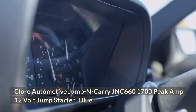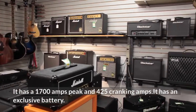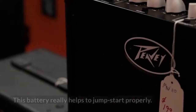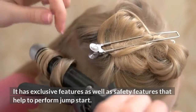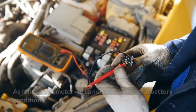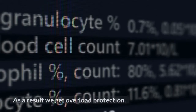The Clore Automotive Jump-N-Carry JNC661, 1700 Peak Amp, 12-Volt Jump Starter in Blue has great power. It has 1700 amps peak and 425 cranking amps. It has an exclusive battery that really helps to jump start properly and ensures longevity with a long battery life. It has exclusive and safety features that help to perform jump starts. We can use it every day professionally and for larger engines. As it has a voltmeter, we can check the internal battery condition, and it also ensures automatic circuit protection to prevent overload.